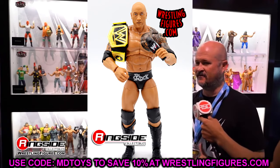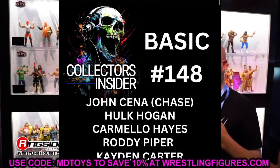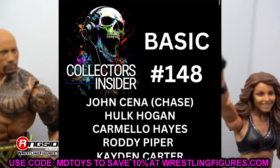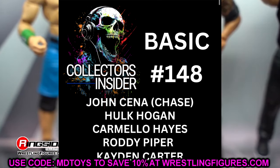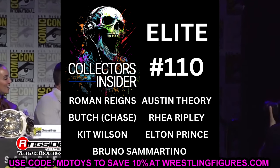We also have new Basic figures — Basic Series 148. We have John Cena as the chase figure, Hulk Hogan, Carmelo Hayes, Roddy Piper, and Caden Carter. Decent lineup — I like getting a Roddy Piper, love John Cena, and I just hope Hogan has a different outside-the-box gear rather than just yellow and red. Carmelo Hayes is an interesting release alongside his Elite, and Caden Carter I feel like we may have already seen leaked.